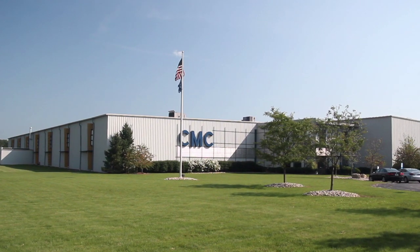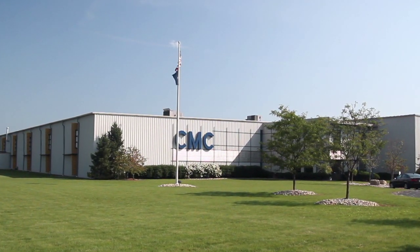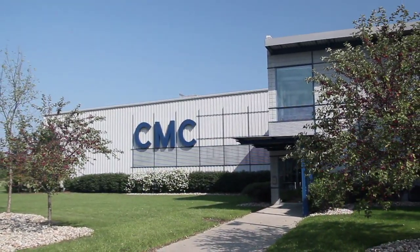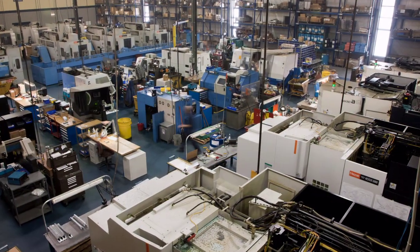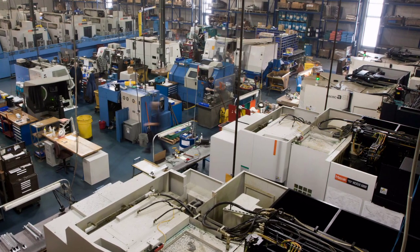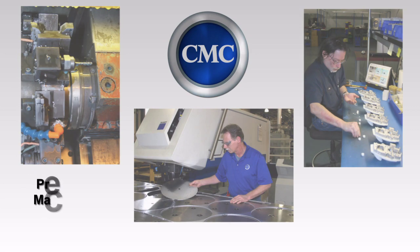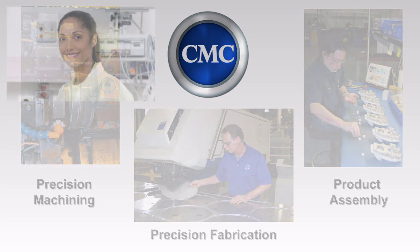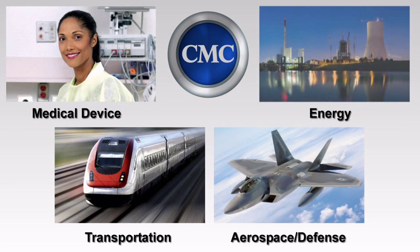Since 1964, Cygnus Manufacturing Company has been dedicated to providing precision contract manufacturing services to well-known Fortune 1000 companies who require high quality, flexibility, and robust systems. Our roots have shaped our business, our work ethic, and our integrity. CMC offers three distinct manufacturing services: precision machining, precision fabrication, and product assembly for discerning customers in the medical device, transportation, aerospace, defense, and energy industries.